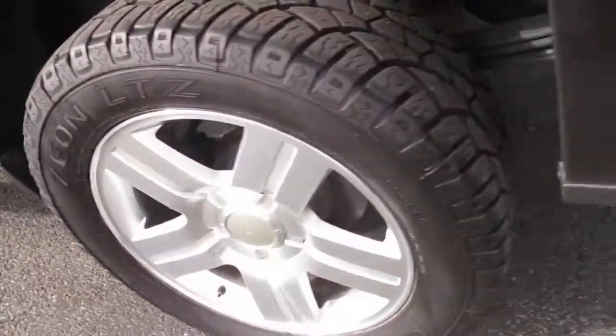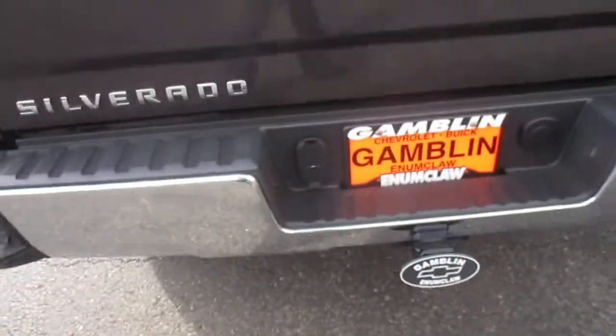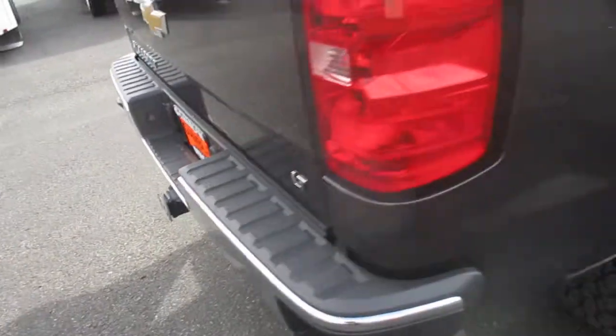Bed liner in the back. Corner steps for easier access. It's got a heavy-duty trailer hitch button as well.